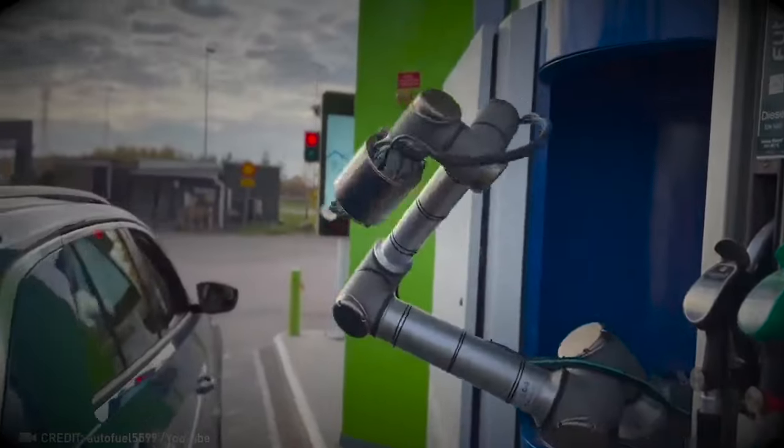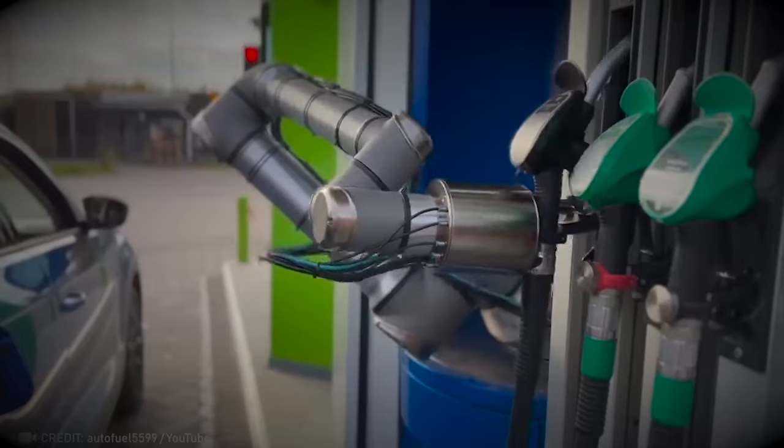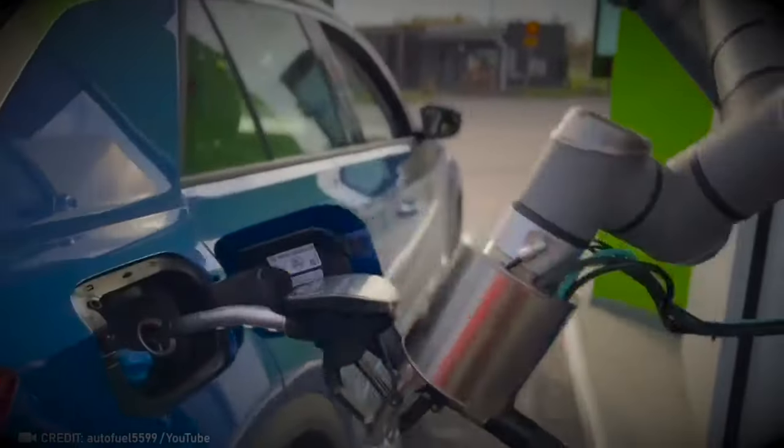Thanks to this automatic refueling robot, filling up your car will become a breeze — quicker and more convenient, allowing you to get back on the road without any hassle.